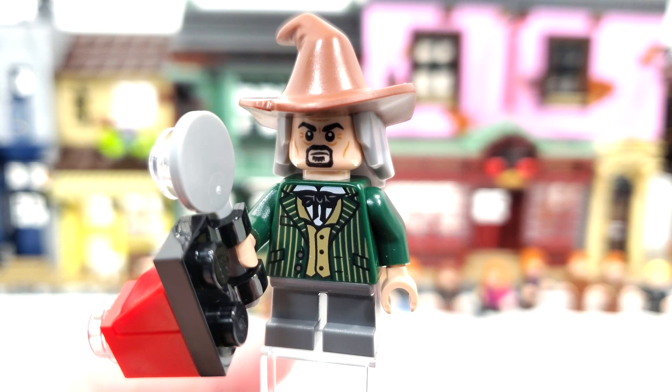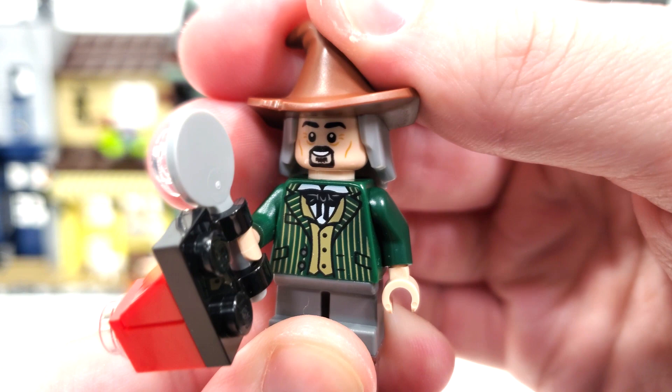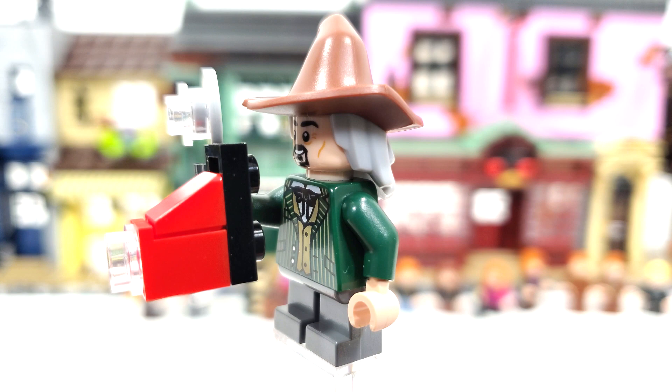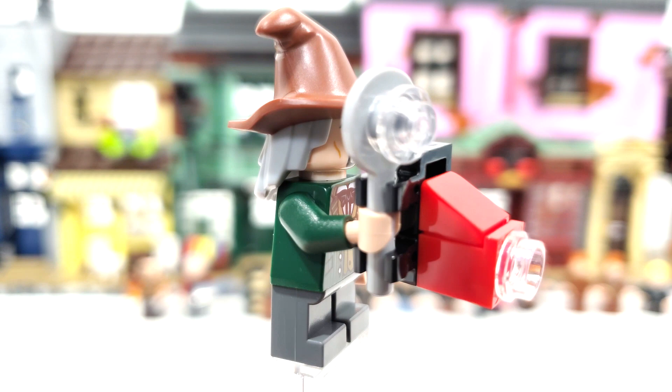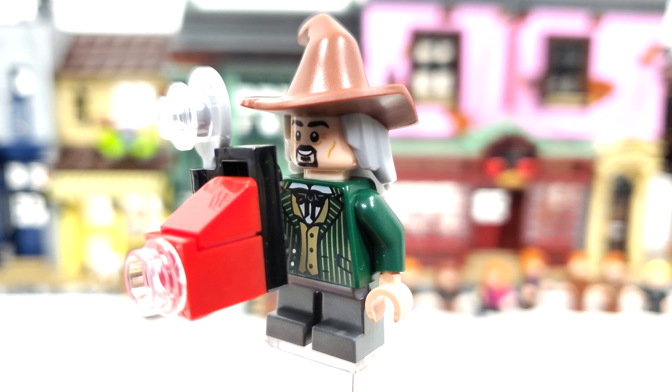A weird but welcome inclusion is the Daily Prophet Photographer. We get a brand new torso print and double-sided facial expression — unhappy from the front, and a very happy grin from the other side once Harry enters the photo. He comes with an oversized camera accessory, which is really annoying because it makes it hard for him to stand up correctly unless he's on studs. We also get a back printing hair-hat combo seen on another minifigure before. I'm not sure the gray hair mixing with the black eyebrows is entirely accurate, but he's a character we see a lot in the books.